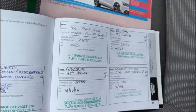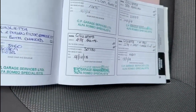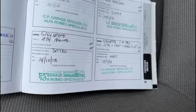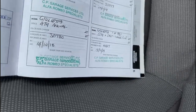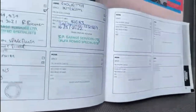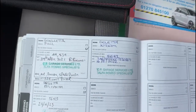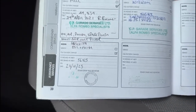It's been serviced at 5,460 miles, 13,875, 21,097, 30,780, and 41,607 miles — at which point the timing belt and water pump were also replaced. Then again at 44,834, 51,683, and 56,925 miles.